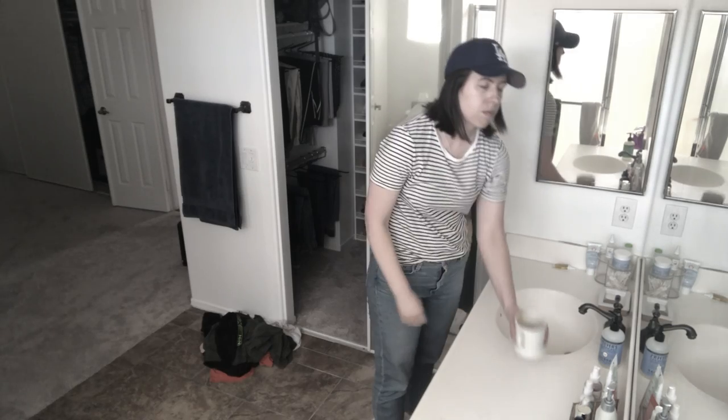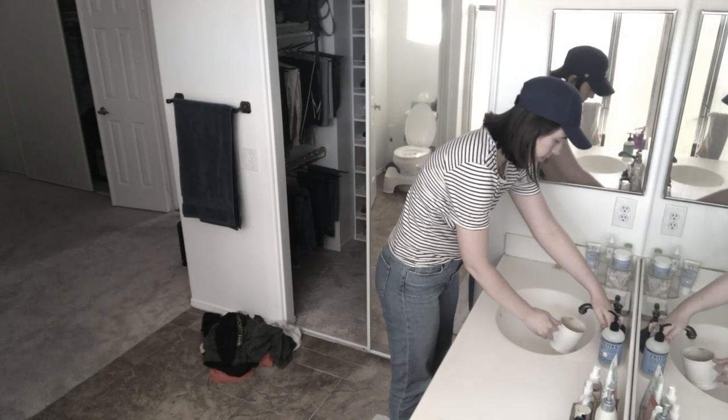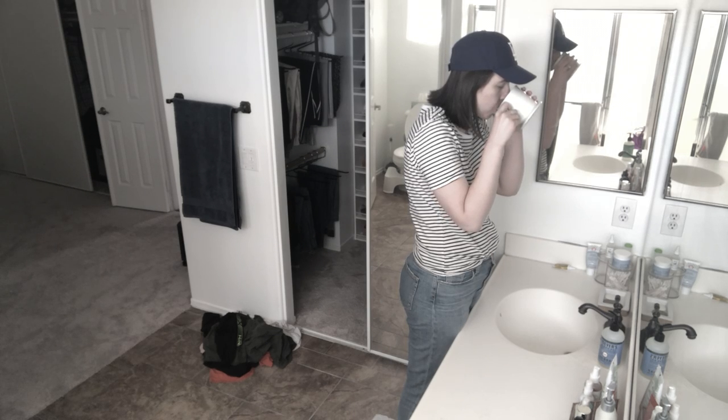After I'm dressed I like to make myself some coffee using my Chemex. I only use organic, fair trade, ethically sourced coffee beans.